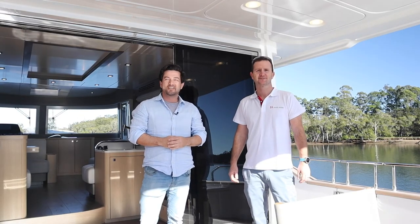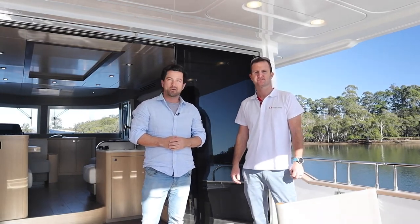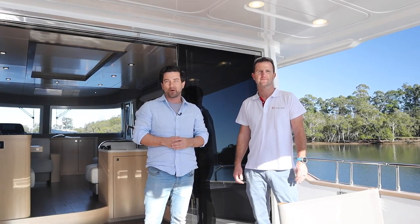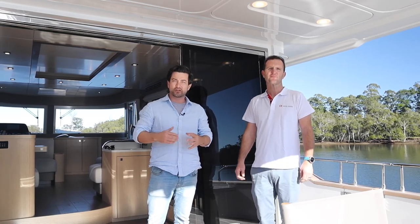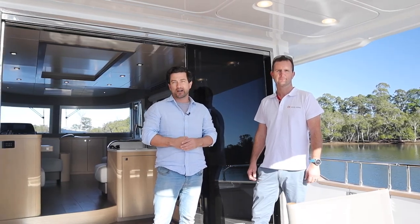Welcome aboard the Serena 58. Dan's my name. I'm here with my colleague Rowan and we're the Australian and New Zealand importers of the Serena brand. We're going to take you for a bit of a walkthrough. I'm going to focus on some of the features of the boat. We're up here in beautiful sunny Queensland, mid-winter's day as you can tell. We're going to take the boat for a bit of a drive out in the ocean. Hope you enjoy.